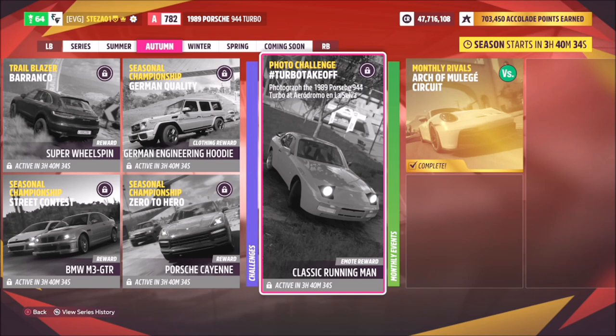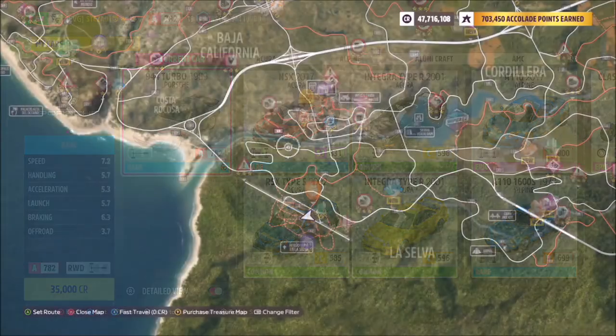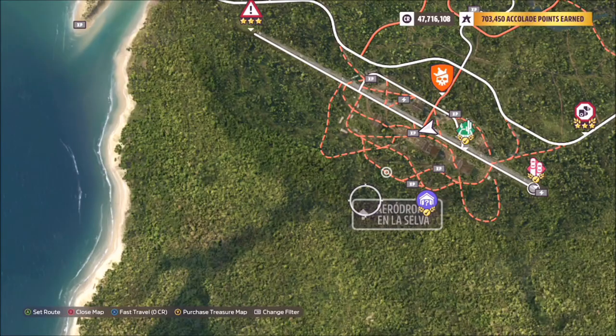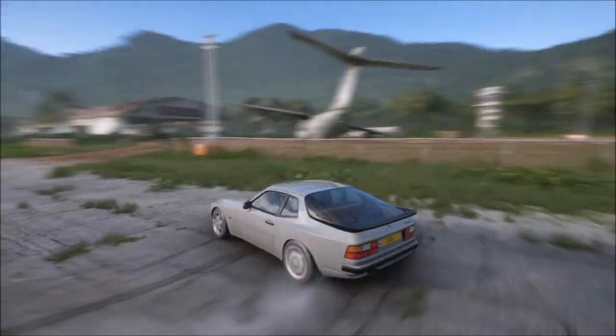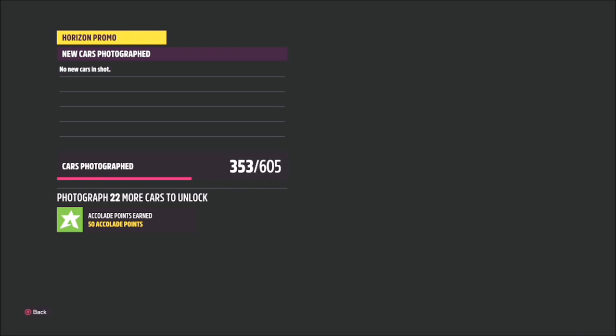Ignore the fact that the photo in the thumbnail is actually showing the stadium in the background — that is the incorrect location. First, let's look at the car: the 1989 Porsche 944 Turbo will set you back 35,000 credits from the auto show, or you can probably pick it up cheaper in the auction house. The correct location of Aerodromo and La Selva is actually the abandoned airfield at the bottom of the map. Normally the thumbnail image gives you the location, so it's quite helpful, but not on this occasion.